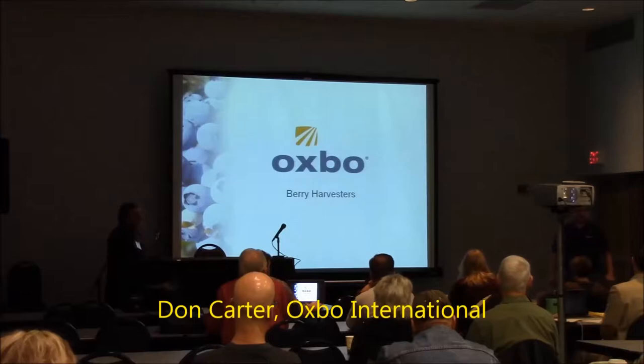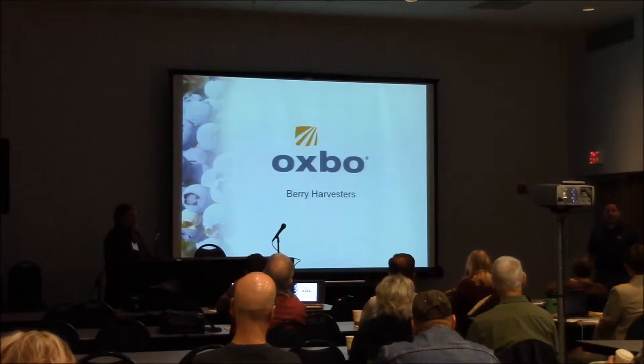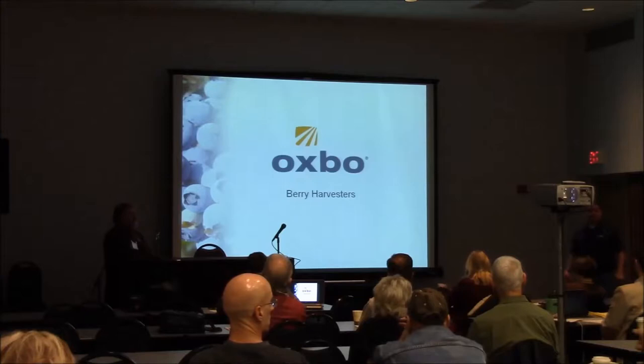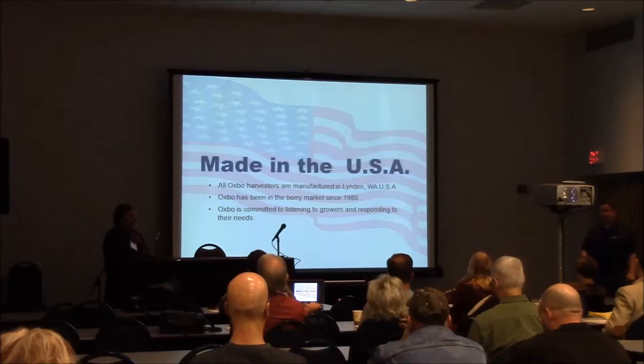My name is Don Carter with Oxbow International Corporation. I very much appreciate you letting me come out and talk with you today. Tom's had us out a few times, and I've had a couple of opportunities to talk with this group last year. Part of what I've been doing is introducing Oxbow — a lot of you from the berry harvester line are familiar with the four-man product body, which Oxbow purchased in 2004. I'm just trying to let everybody know who Oxbow is.